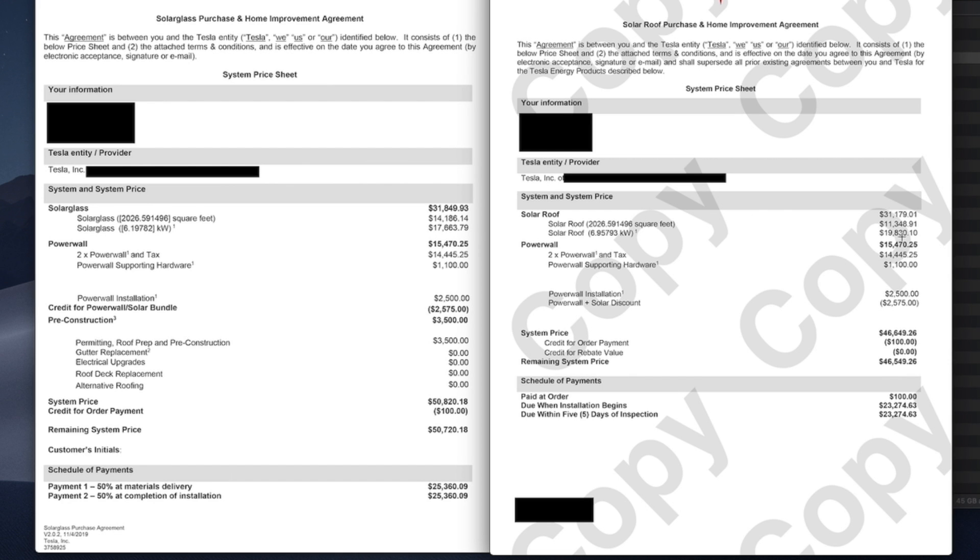So what has changed? There are fewer dummy tiles but more active tiles — that price went down while this one went up. The Powerwalls are the same price. The pre-construction cost has been taken out, which I hope means they'll cover that now, possibly because the inspection showed there isn't a lot of extra work to be done.